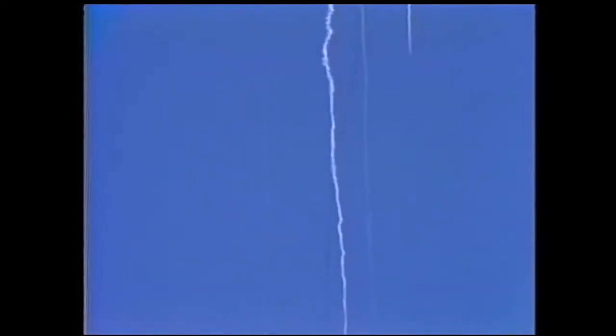We have a report from the flight dynamics officer that the vehicle has exploded. Flight director confirms that. We are looking at checking with the recovery forces to see what can be done at this point. Contingency procedures are in effect.